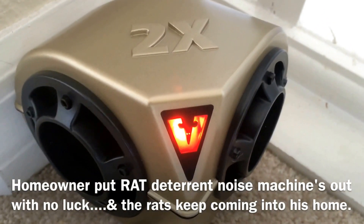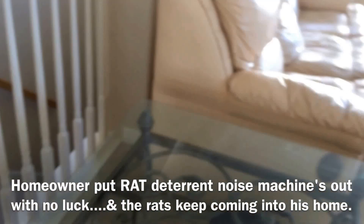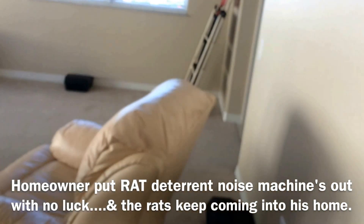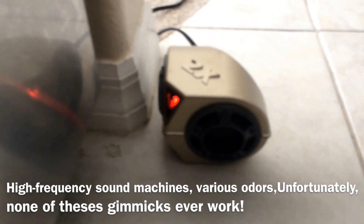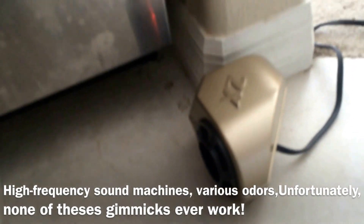It's making noise, but it's not keeping the rats out of the living room. We're going to have two rodent suppression boxes to irritate them, but they're not working.